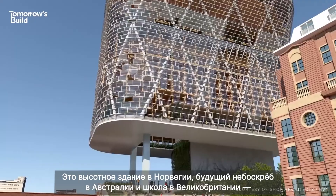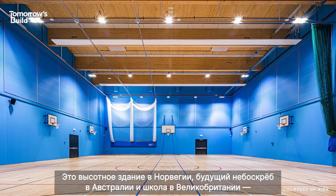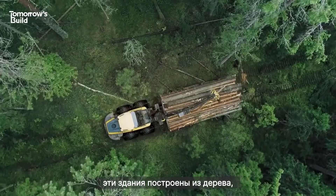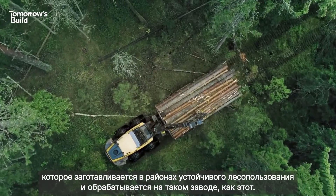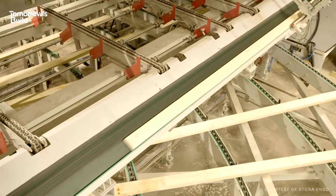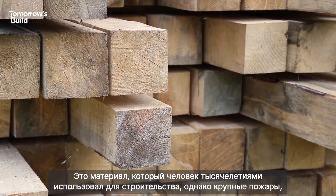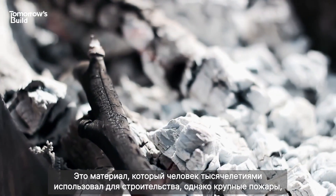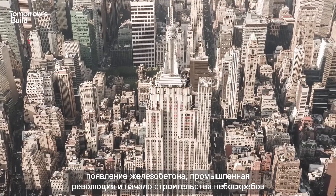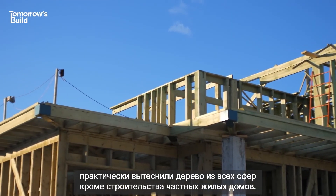This tower in Norway, this proposed skyscraper in Australia and this school in the UK all have the same thing in common. They're all being built with timber taken from sustainably managed forests and engineered in a factory like this. It's the material we've built with for thousands of years, but after some major fires and then the advent of steel and concrete, the industrial revolution and the birth of skyscrapers, it fell from favour and was rarely seen outside of house building.